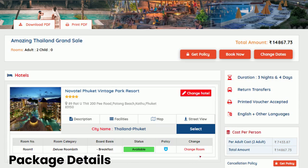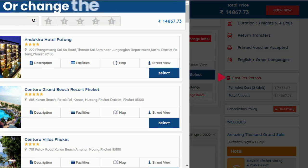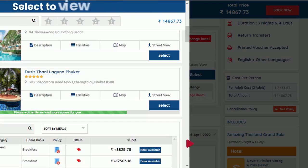Find here the per-person breakup, the default hotel, and the complete inclusions. You may change the default hotel to select at least 30 more discounted offers to choose from. Select your preferred option to view the price differential.